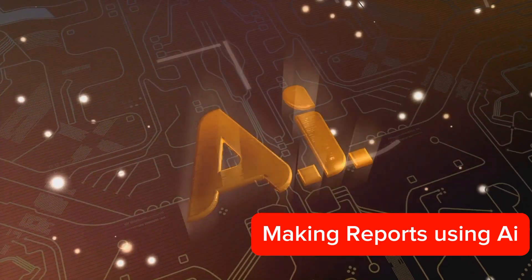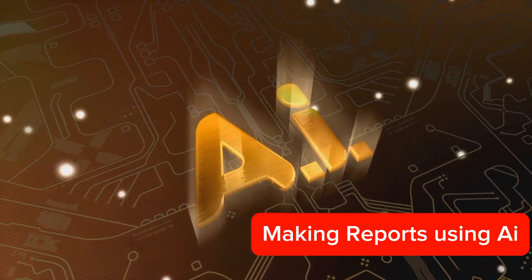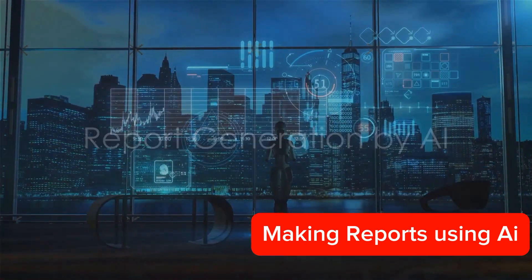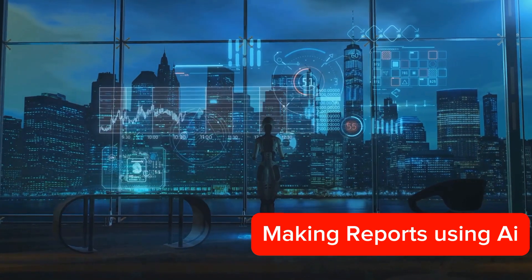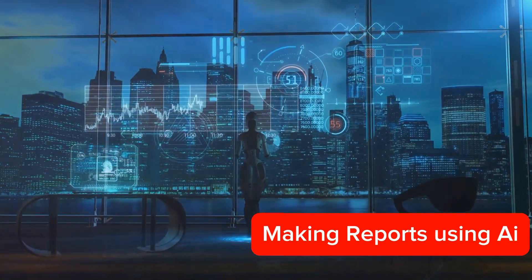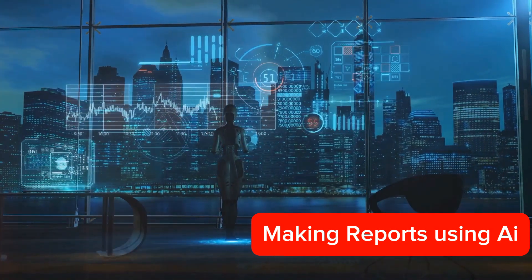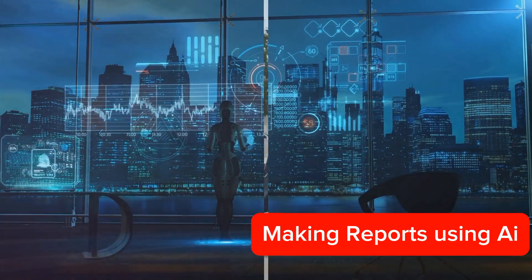This process is far quicker than manual data analysis and reduces the chances of errors. Once the data is processed, AI generates the report. It organizes the data into a structured format, making it easy to understand. It can also generate visual representations of the data, such as graphs and charts, to further enhance understanding.